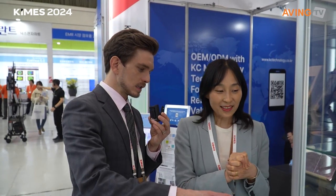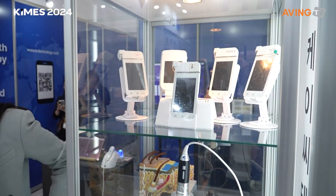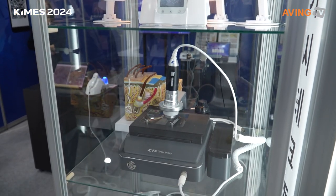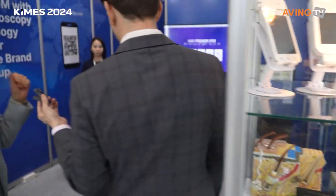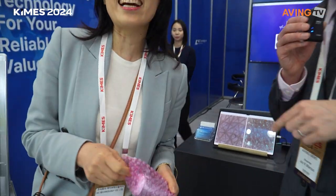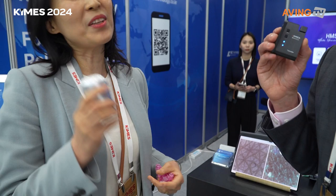When asked whether the product is B2B or for home use, the representative confirms it is primarily B2B — for clinics and facilities. However, they also have a miniature version they are introducing here for the first time — it's a debut product at KIMES.